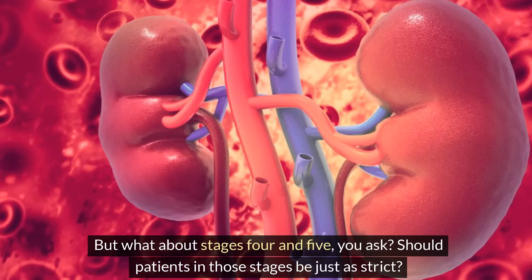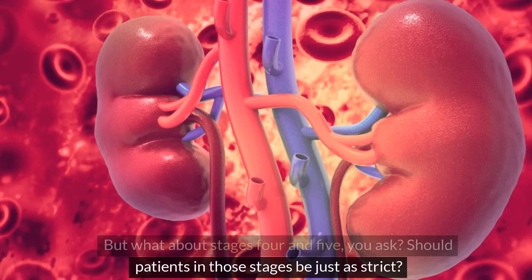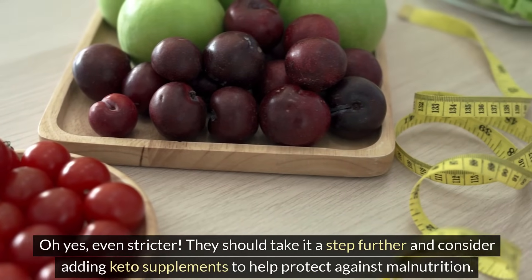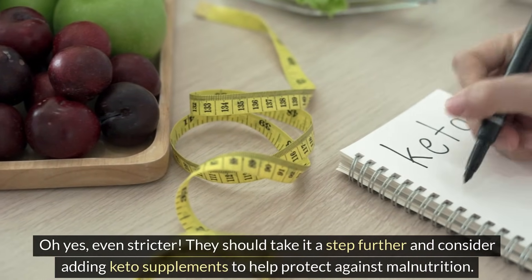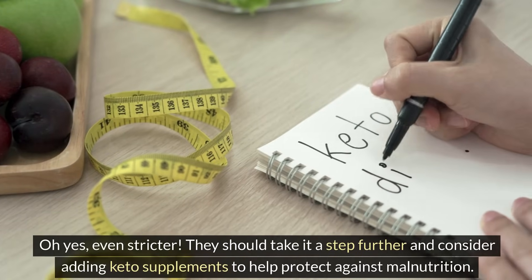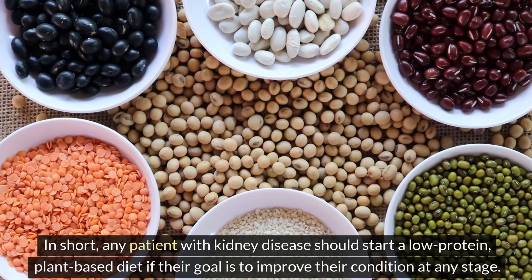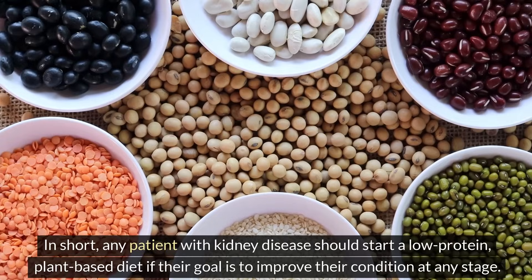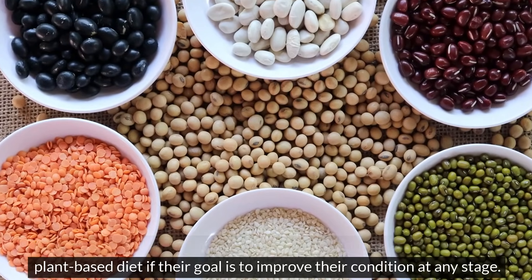But what about stages 4 and 5? Should patients in those stages be just as strict? Even stricter. They should take it a step further and consider adding keto supplements to help protect against malnutrition. In short, any patient with kidney disease should start a low-protein, plant-based diet if their goal is to improve their condition at any stage.